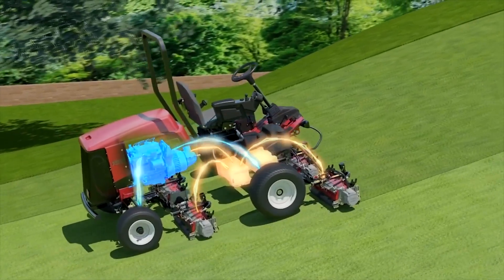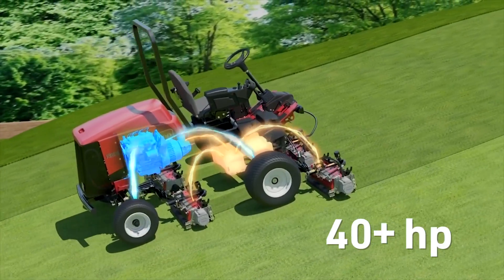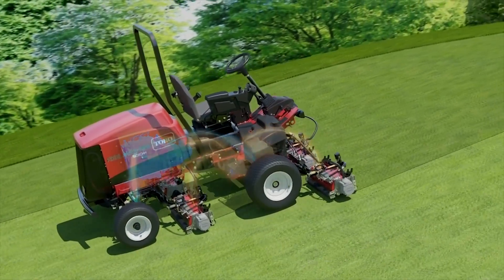You'll get all the power you need — 40-plus horses — but only when you need it. That means the power to perform with no waste.